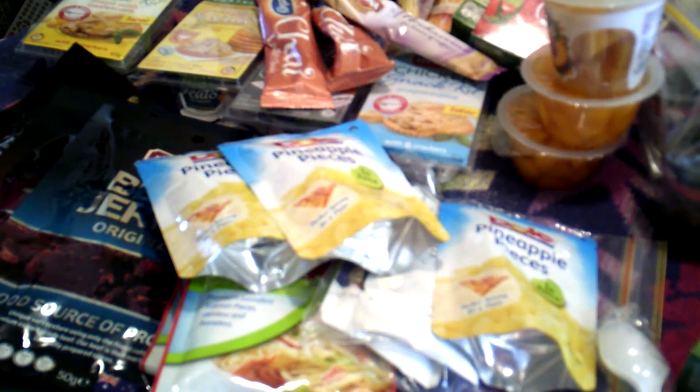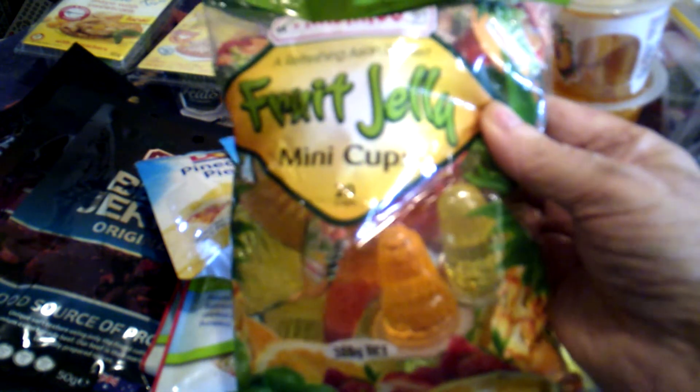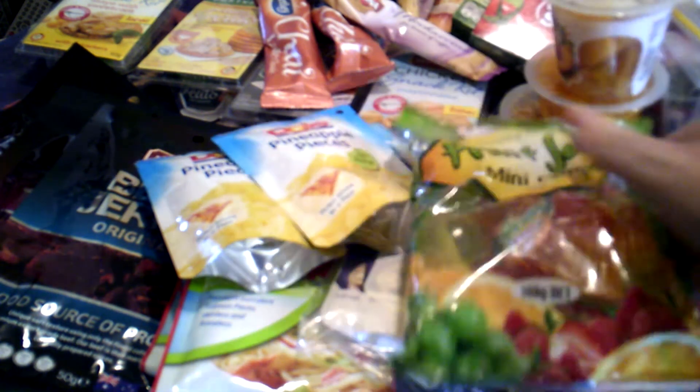If you go to the Asian section, you can get these fruit jellies in little mini cups. These are two dollars five cents for a pack like this, and they're lovely. They haven't got a lot of sugar in them, which is good for me because being a diabetic — well, near diabetic. So these are really nice if you want something sweet now and again.